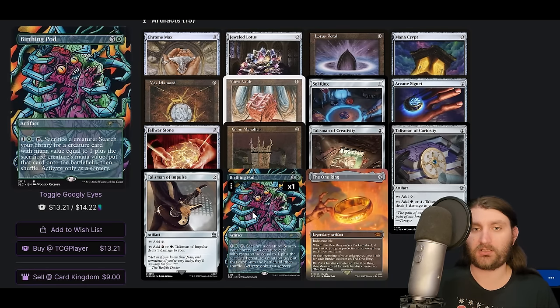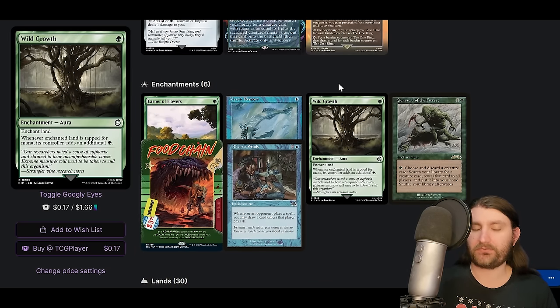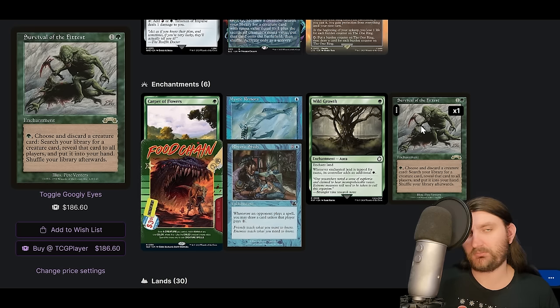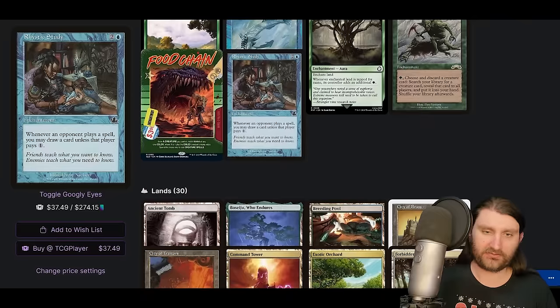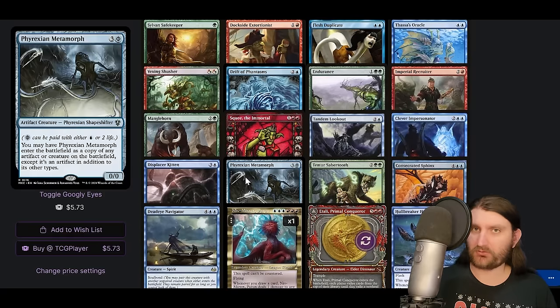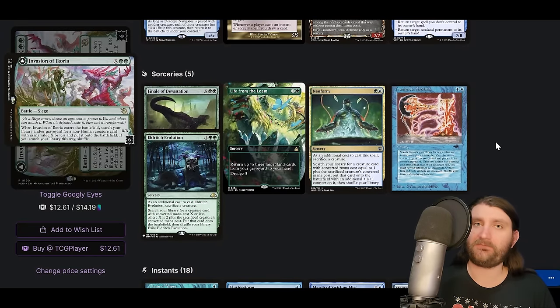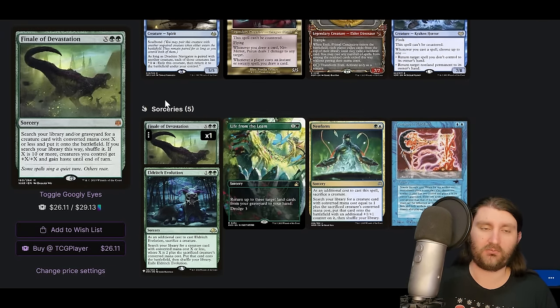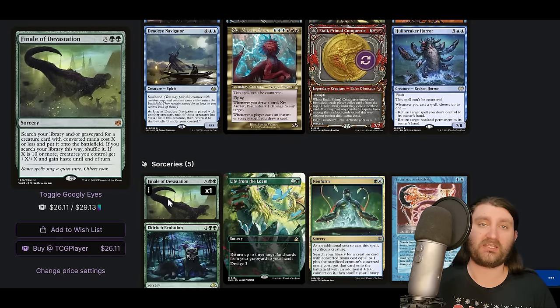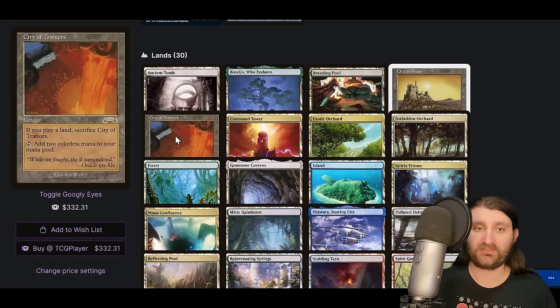We are on Birthing Pod. Pretty standard artifacts, a bunch of talismans. Enchantments include Carpet of Flowers and Wild Growth, becoming more popular as green switches options. Survival of the Fittest works great — dump a creature, grab Squee, dump Squee, grab a real creature, then cast Squee from the graveyard. Food Chain is our main win outlet. With infinite creature mana from Food Chain, we draw most of our deck, then get infinite regular mana. Finale of Devastation is a straightforward win, or we can infinitely loop Atla and exile everyone's library.